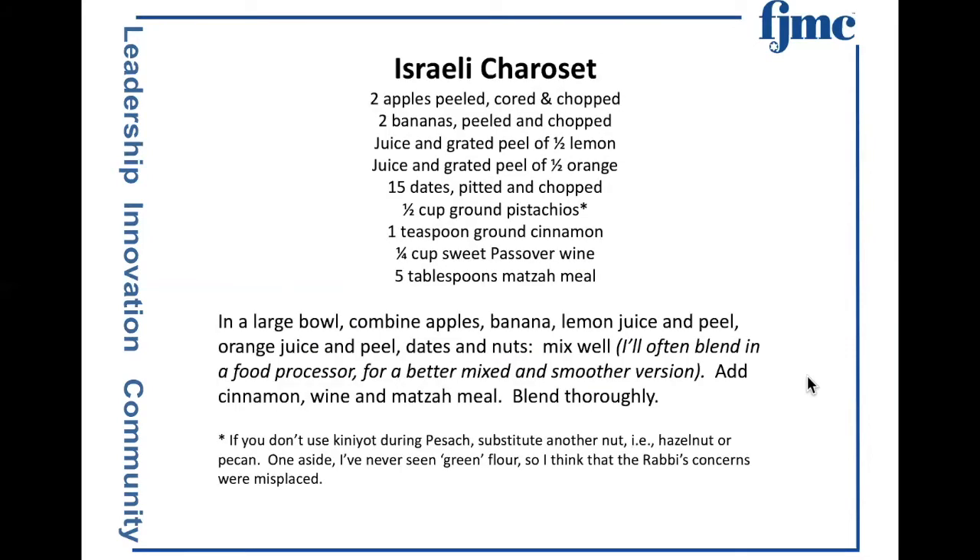Israeli charoset: apples, bananas, peel of a half a lemon, peel of a grated orange, date, ground pistachios, ground cinnamon, Passover wine, and matzah meal. If you don't use kitniyot during Pesach, substitute another nut — hazelnut or pecan. One quick aside: the rabbis who had a problem with kitniyot feared that when ground it might be mistaken for wheat flour. Since pistachios are green, I don't know how they could make that determination.